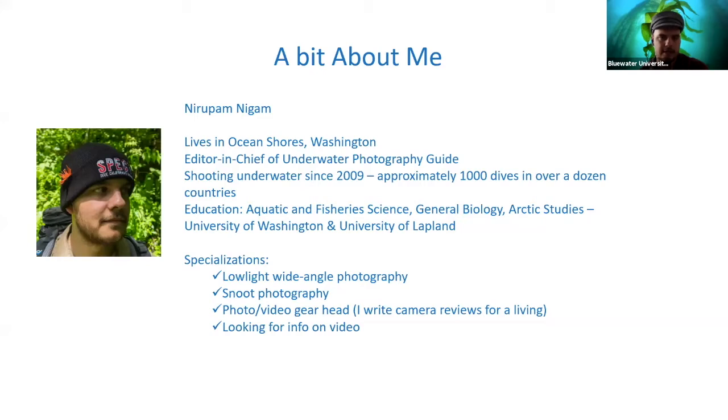I'll skip this intro slide since it was already covered. I specialize in low-light wide-angle photography and snoot photography, which is a tool people use to create black backgrounds in photos. I know a lot about photo and video gear — I actually write camera reviews for a living, and mostly they're all underwater camera reviews.